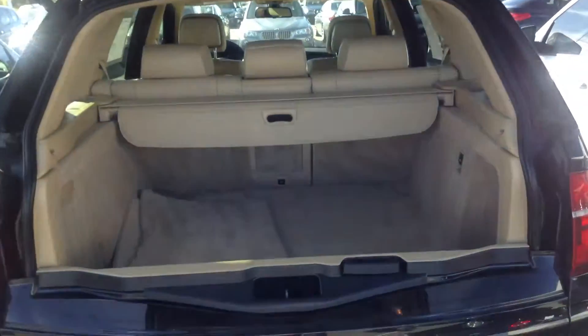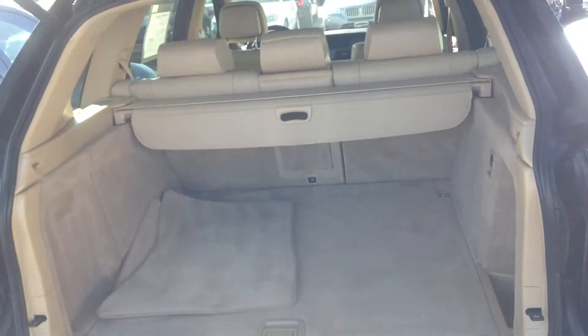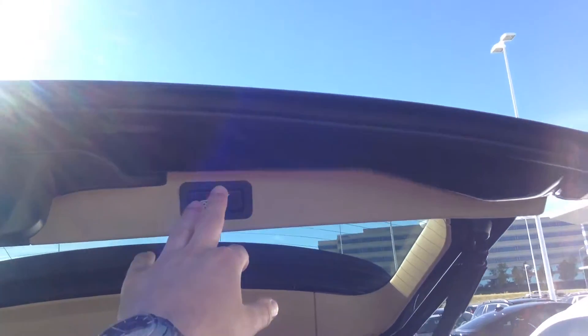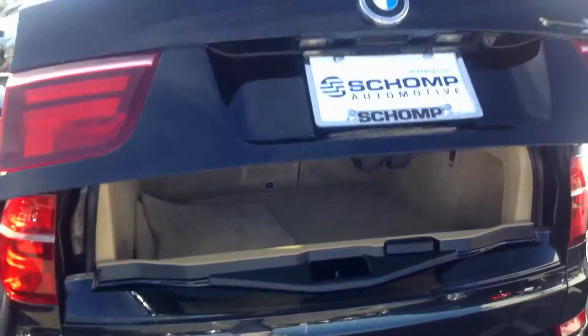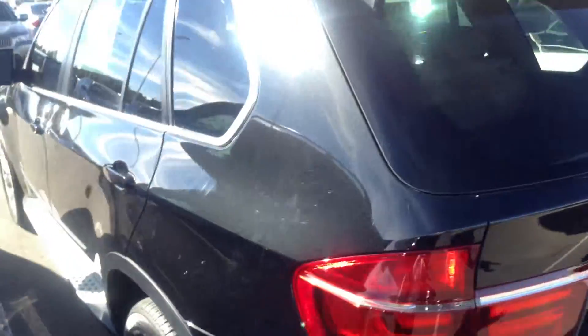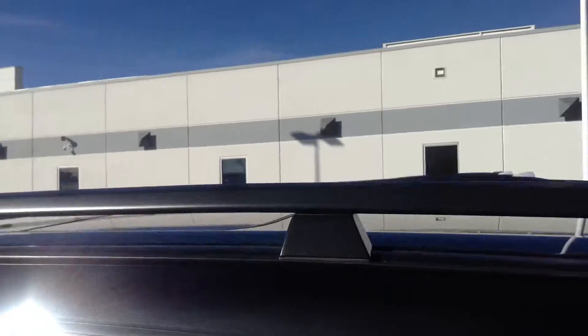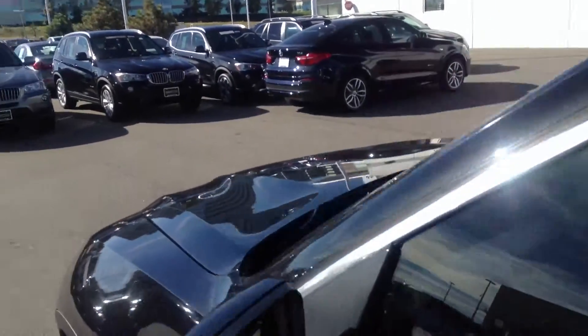Automatic rear hatch. That is the rear. So I hope this gives you a better look at this one that we were talking about. It does have the roof rails so you can put on all of your cool accessories for your outdoor activities.